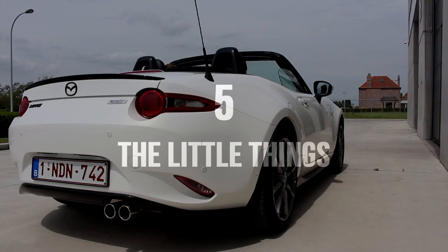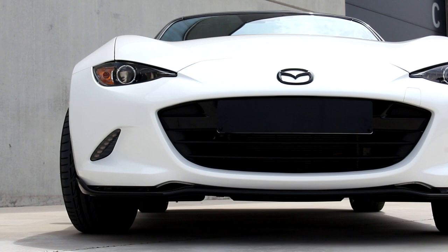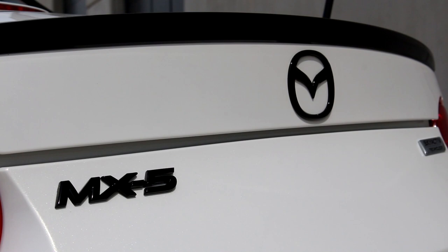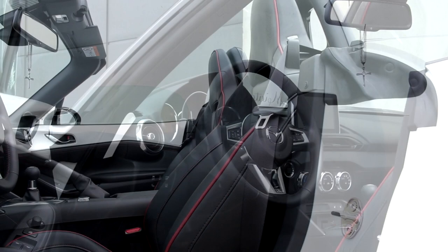Number five covers a few annoyances I have with the car. The first is that the doors do not automatically lock when you go over a certain speed. My previous car from 2006 had this option and it's really handy against carjackings. Mazda, I do not get why these electronically controlled locks cannot lock themselves over a certain speed. Please update this if you can.